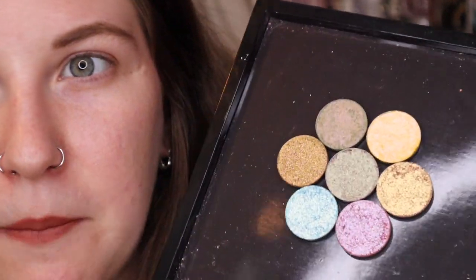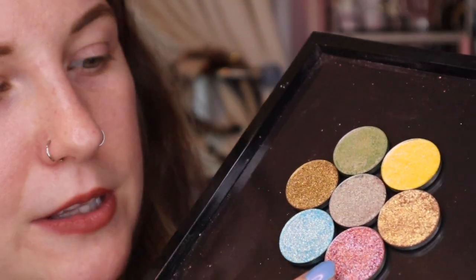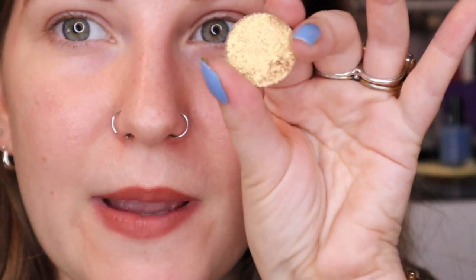Some of these colors do remind me of other Luxie shadows I already have, so I'll definitely be doing comparisons at the end. I'm most excited for this pink down here — that looks like the Hannah-iest of Hannah shadows. I'm going to start with the two more golden-looking ones. I don't have any eye primer on as usual, and I'm just going to use my fingers.